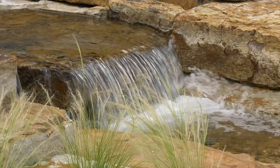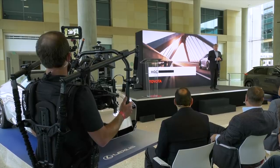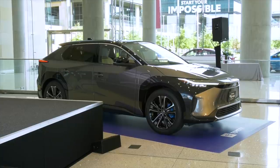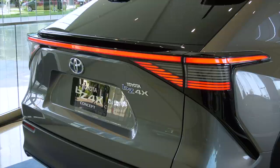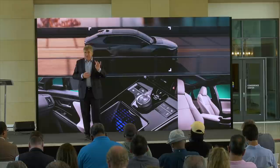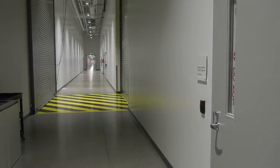Toyota recently held an event at its North American headquarters in Plano, Texas, where they showed a bunch of new product to automotive writers and analysts. The new Toyota BZ4X concept — BZ, which stands for Beyond Zero — will be a new sub-brand for Toyota. We even saw things I can't share with you now.